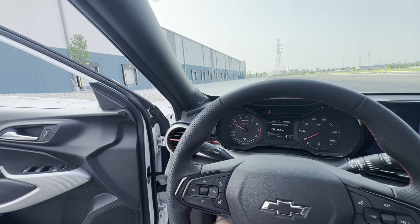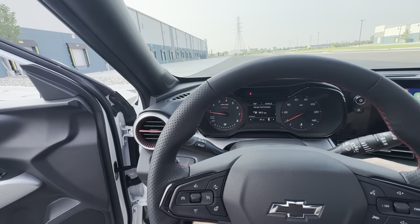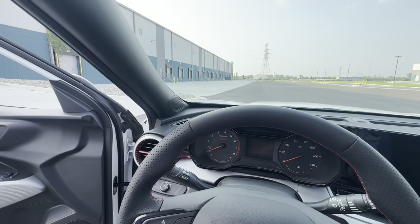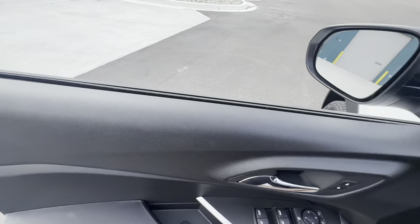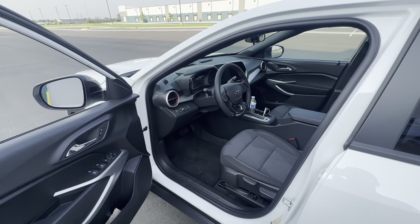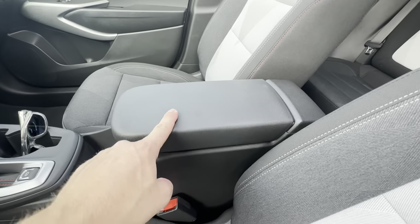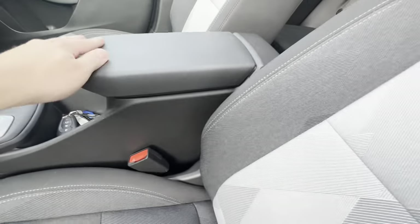That is a three-cylinder 1.2 turbo — it's got a unique noise to it. We'll pop the hood. It's a pretty heavy hood for what it is. I'll leave the engine off just for the sake of audio. I think I covered about everything for the front half; not a whole lot to go over. The armrest is slightly padded but nothing special.